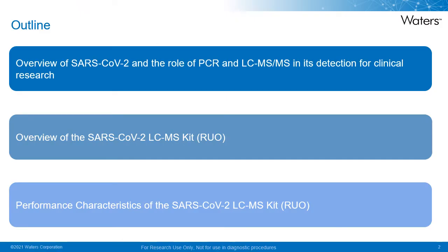As part of this webinar, I want to provide a primer on SARS-CoV-2 and the role of PCR and the use of LC-MS-MS in its detection for clinical research. I will discuss the evolution of LC-MS-MS in directly detecting SARS-CoV-2 and how this led to the development of the SARS-CoV-2 LC-MS kit RUO. I will provide an overview of the kit and then the performance characteristics associated with the kit.